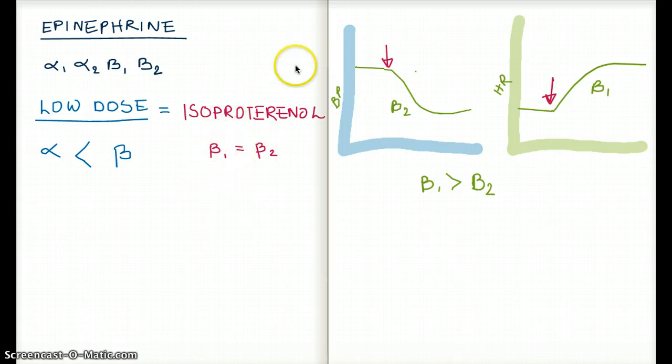We can understand this by looking at two graphs of blood pressure and heart rate over time. This is our average blood pressure baseline, and this is where we're infusing low dose epinephrine for both graphs. Let's talk about heart rate first. We know that beta-1 has a strong effect at low dose, so as soon as we infuse epinephrine, beta-1 receptors will be stimulated, increasing contractility and heart rate.